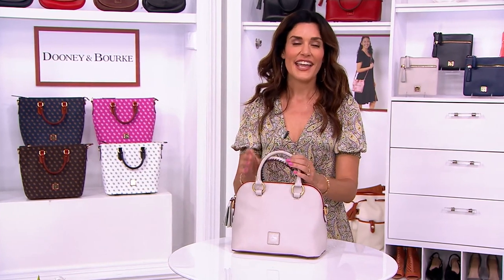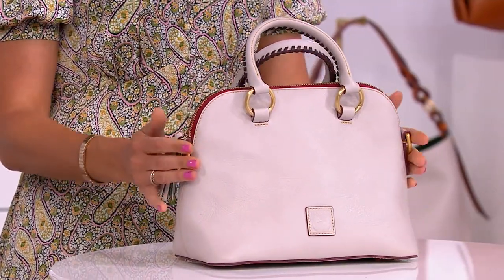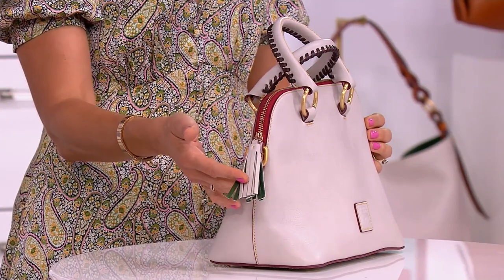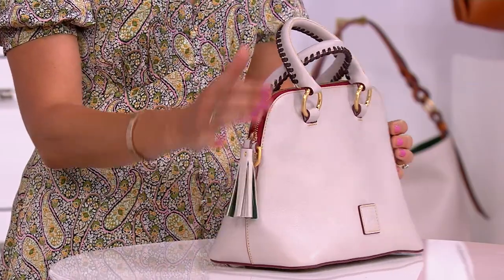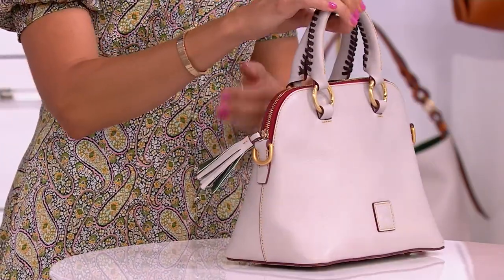It's Florentine leather — it doesn't get any higher in quality. It is the crème de la crème of leathers, sourced from Florence, Italy. Peter Dooney himself oversees the production and design of every handbag at Dooney & Bourke, and he himself is so particular about approving and choosing the leather he uses for his handbags. It's special to him, and I think that's been the secret to the success of Dooney & Bourke and the Florentine line — only working with the finest leathers.